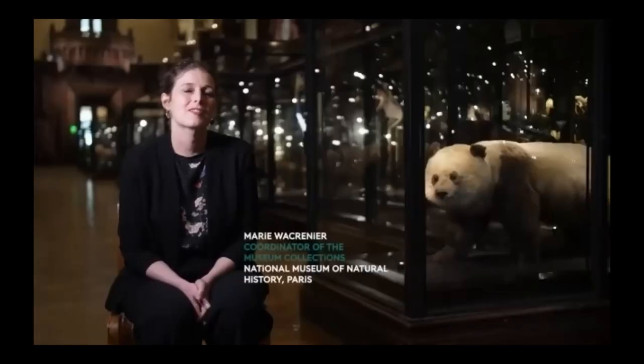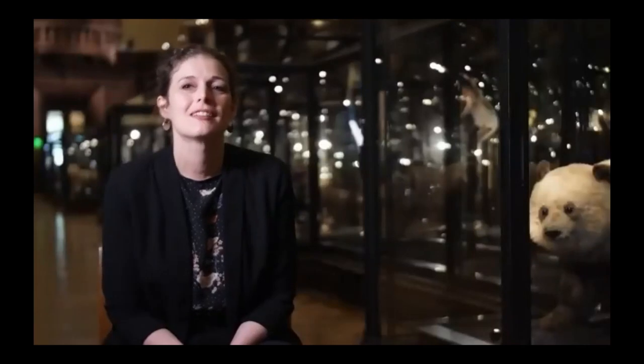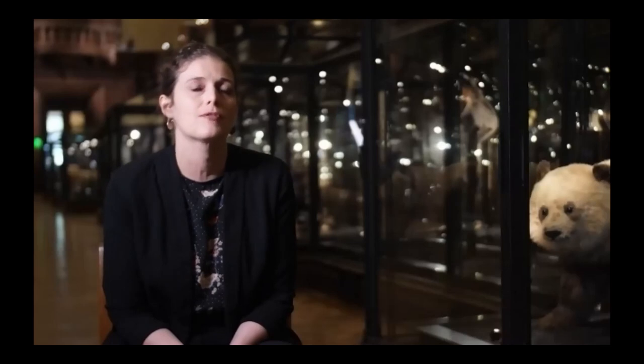Revivre is an augmented reality experience that takes place in our room of extinct and endangered species in the museum. It's a 15-minute journey in a permanent exhibition. Visitors will discover 10 species from our collections which will come to life just in front of them. This immersive experience intends to raise awareness about the preservation of biodiversity. We decided to tell the story about species from our era - not dinosaurs, but the Tasmanian tiger, the great auk, the Steller's sea cow. We recreated all those animals in 3D in a very realistic way, trying to achieve scientific veracity to create a sensitive link between visitors and the 3D objects.